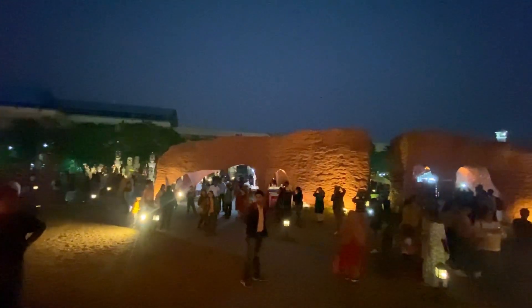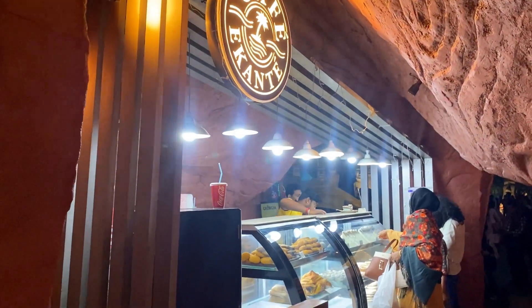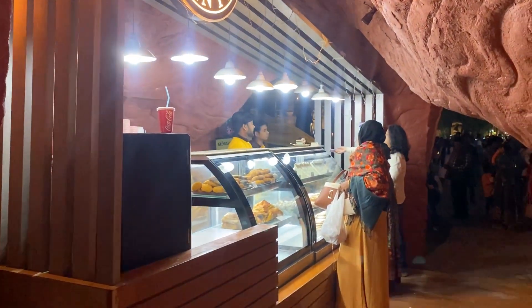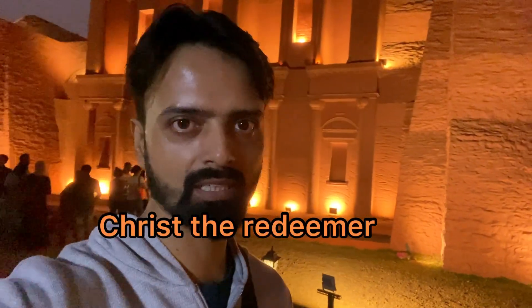This is the first place for the Giza. We have seen the same place and also the Jordan area. In Brazil, Rio de Janeiro, we can see the replica of the Redeemer statue.